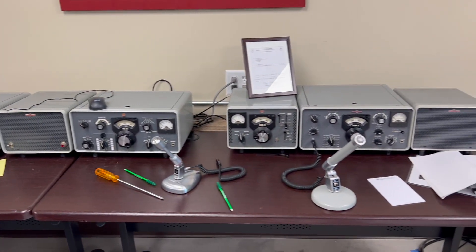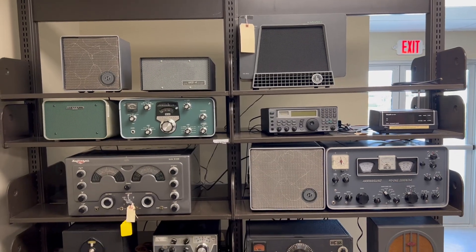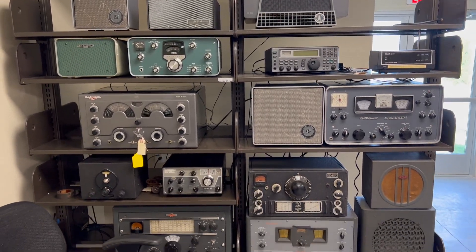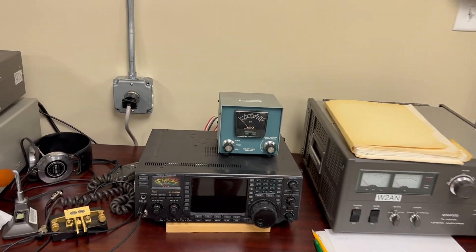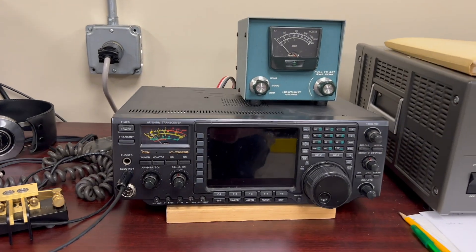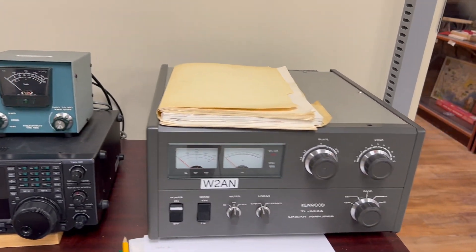And if that's not enough, there's even a ham shack with radios from all decades. That was in progress when I visited, but they cut the ribbon shortly after. If you love radio like me, I really do hope you get a chance to get out here and visit, and maybe even get on the air.